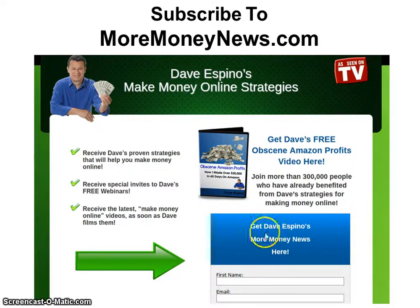At MoreMoneyNews.com you'll see a form where you can enter your name and email address, and we'll notify you of all the free webinars I'm doing this year to help you learn more about how to make money on eBay and on Amazon.com.